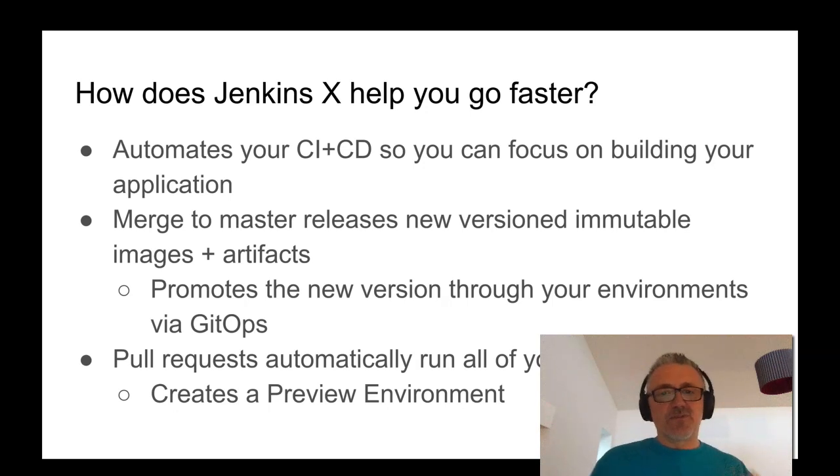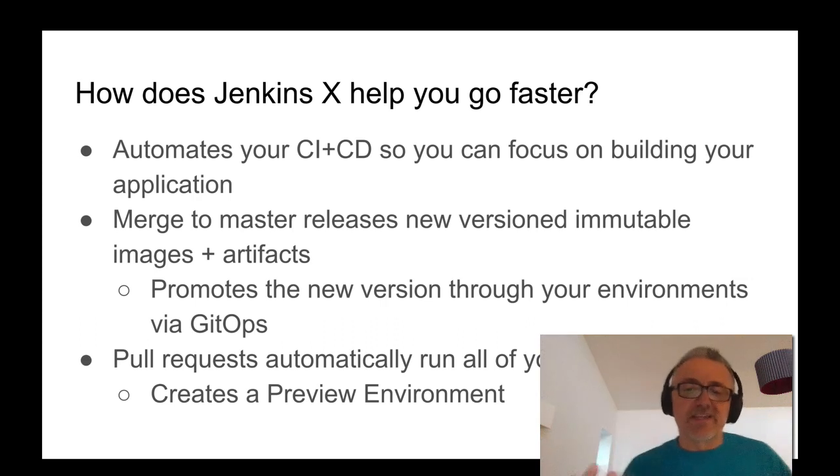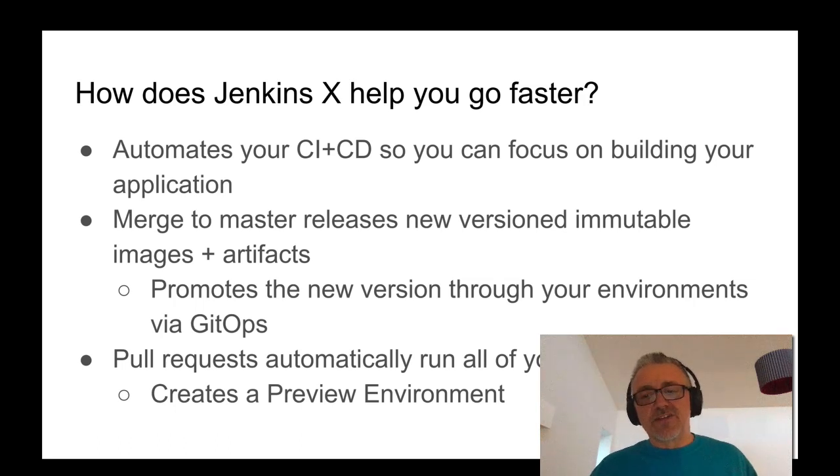Those artifacts are immutable and then usable in any cluster and environment. Jenkins X then promotes those new versions through all of your environments via GitOps. When you're proposing a code change and you create a pull request on the Git repository, Jenkins X will automate all of your CI tests to verify your code compiles, builds, and all the test paths pass. It also creates something called a preview environment — a dynamic environment for your pull request — and builds and deploys the code there so your team can get fast feedback. For example, if someone changes the CSS and HTML layout of your website, you can look at it with one click of your browser before agreeing to merge, rather than just looking at the Git diff.